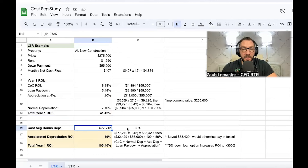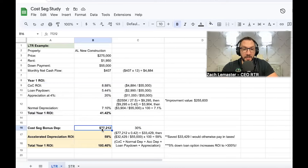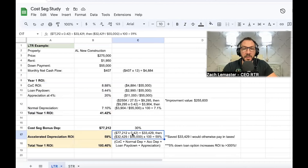My cost segregation study came in at exactly 30% of the improved value of the property. Generally, 25–30% of the purchase price is a very acceptable number to use for cost segregation — that's your accelerated depreciation. I was essentially able to have a $77,000 tax deduction the same year I bought the property, reducing my taxable income from any source — our business, my wife's income — it doesn't matter. I was able to reduce our taxable income by $77,000.